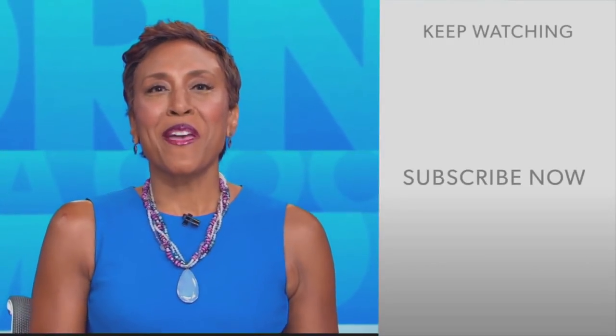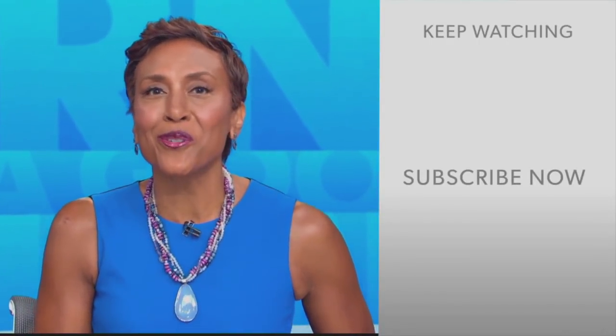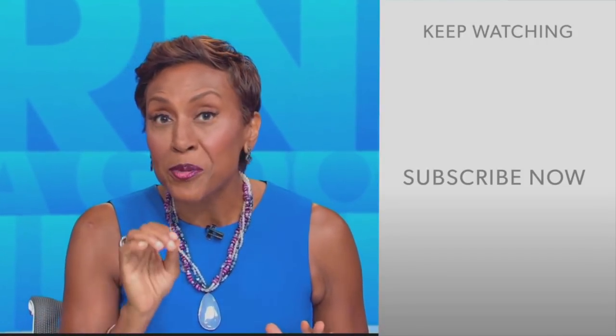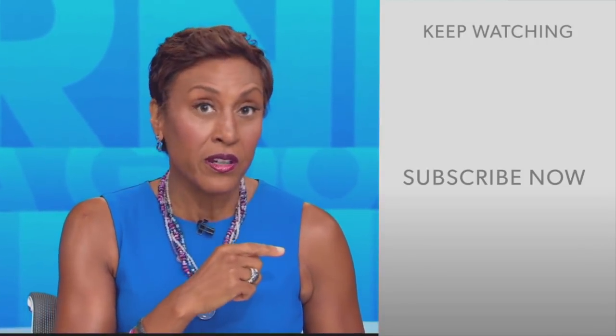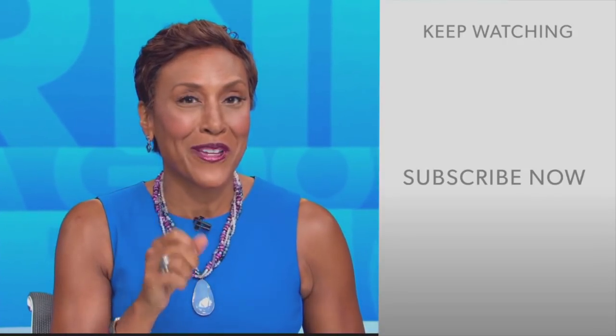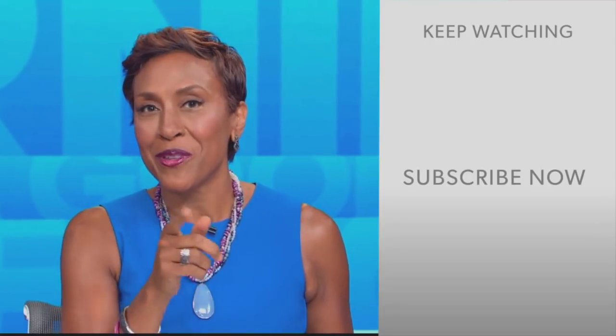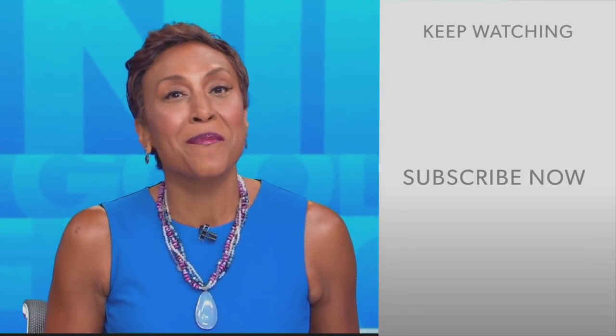Hey there, GMA fans. Robin Roberts here. Thanks for checking out our YouTube channel. Lots of great stuff here. Click the subscribe button to get more awesome videos and content from GMA every day, anytime. We thank you for watching, and we'll see you in the morning on GMA.